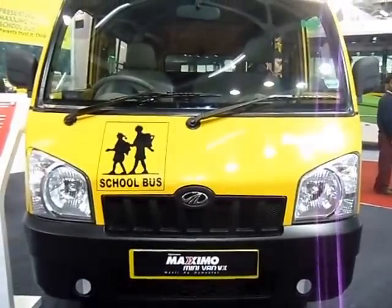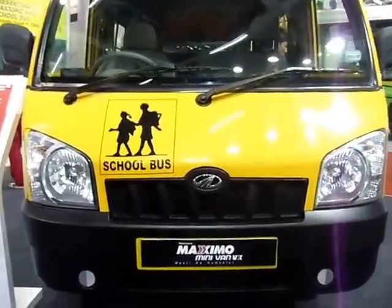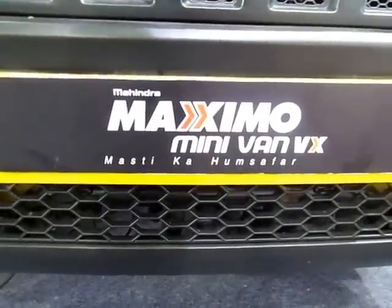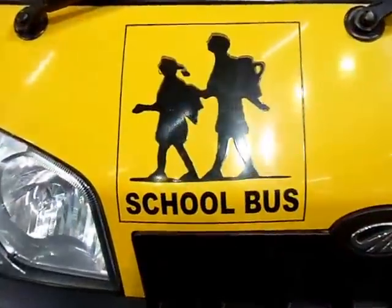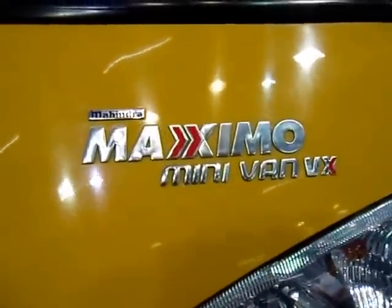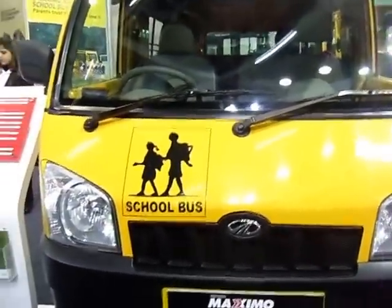Here we are looking at the Mahindra Maximo Minivan VX school bus. Mahindra says it is 'Maximo Minivan VX Mustika Hamsafa' — companion when you're having fun, so that's how it would translate. You can see the Maximo Minivan VX insignia on the side, and that's the view from the top.